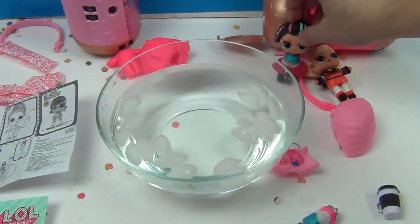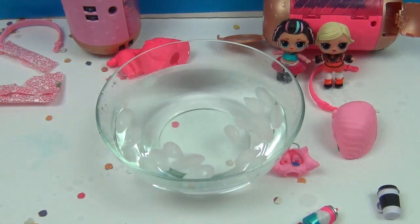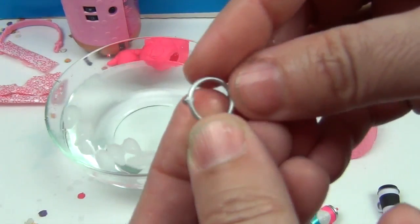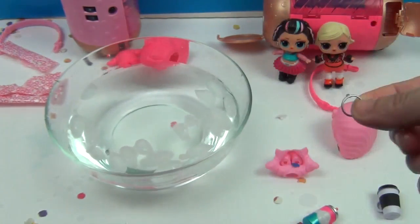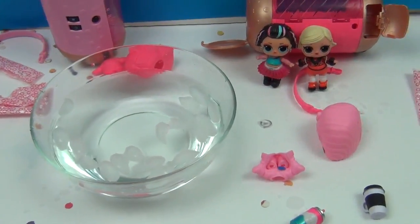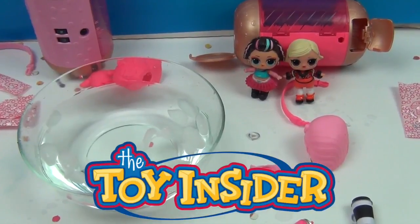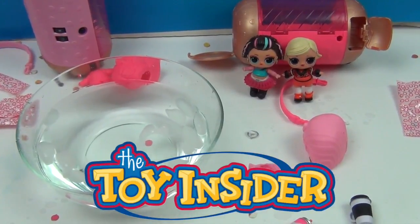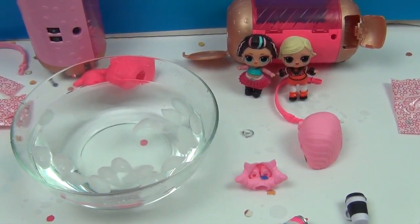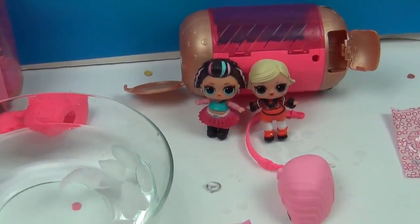Let us know if you have 80's Baby or As If Baby — they are super cute! And if you know, this looks like an earring but there's just one and it doesn't seem to fit either of them, so let us know in the comments if you can help us out with that. Thank you so much again to Toy Insider for sending these LOL Under Wraps for us to open and share with you. They are really fun! Thank you so much for watching — comment, like, subscribe, tell a friend, and we'll see you next time! Bye!